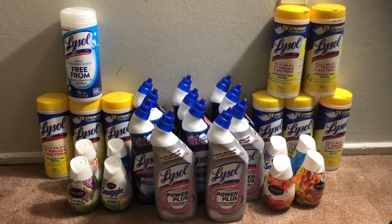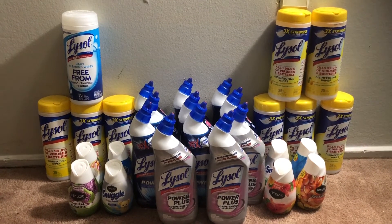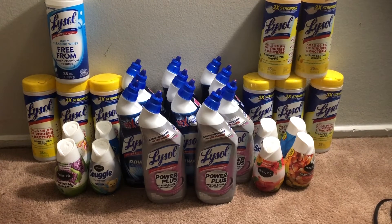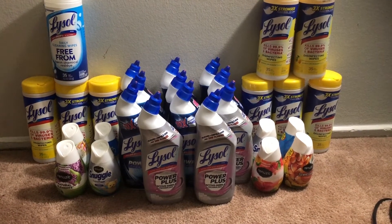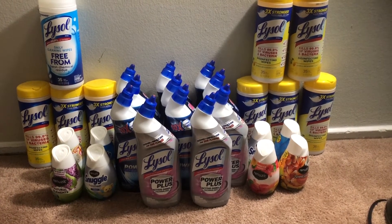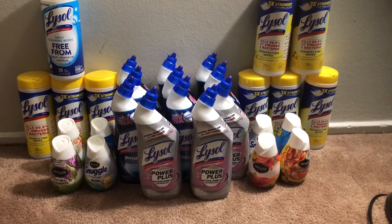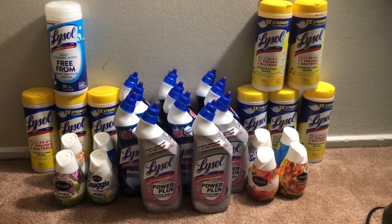I did find one store that had the 'free from harsh chemicals' one in the white bottle. In regards to the toilet bowl cleaner, most of the stores only had the Power and then the Power Plus. I'd like to get the one with the hydrogen peroxide, and I'd also like to get the one with bleach. And if I'm not mistaken, both the wipes and the toilet bowl cleaner come in a mango hibiscus scent, so I wanted to try to find those.